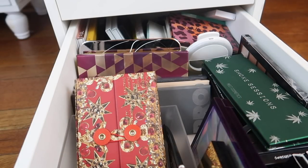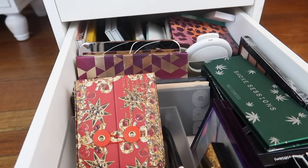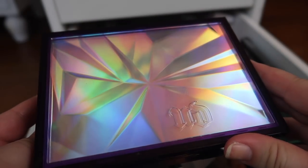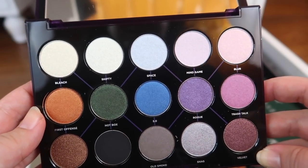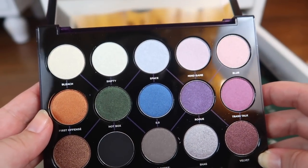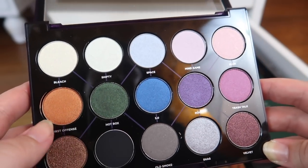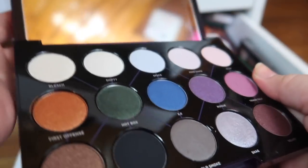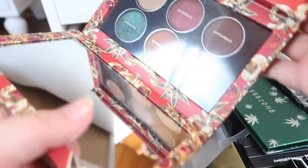Here we are in the bottom drawer, which is a hot mess and a half. I think we can definitely declutter some things from here. First I have this very pretty Urban Decay Distortion palette. I actually really like this palette, I just don't reach for it that often — which is the problem when the collection is this big. I really like the orange, I think it'd be pretty for fall, and I like the middle row. I'm going to keep it.